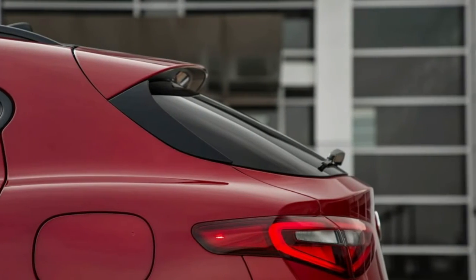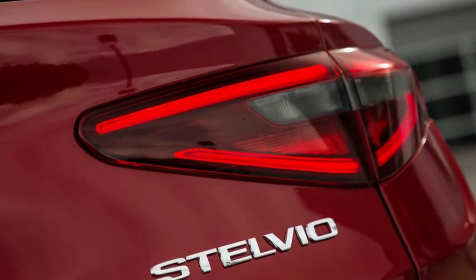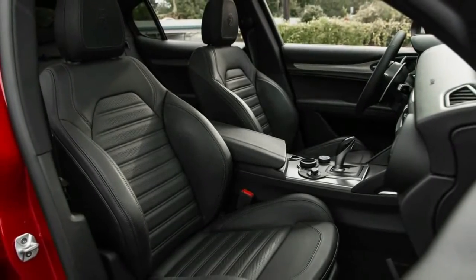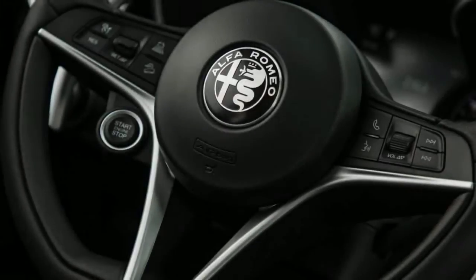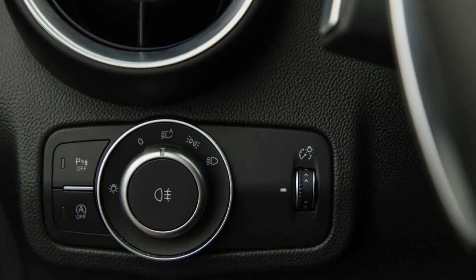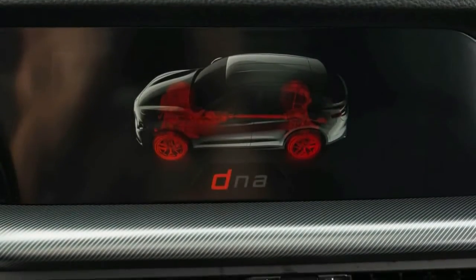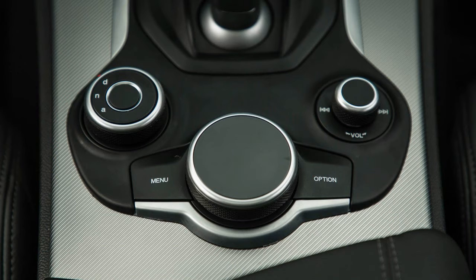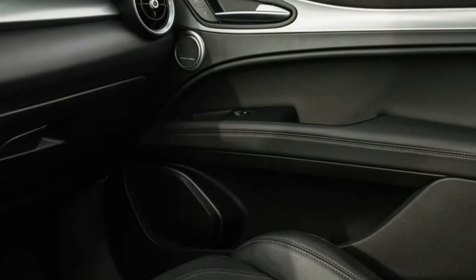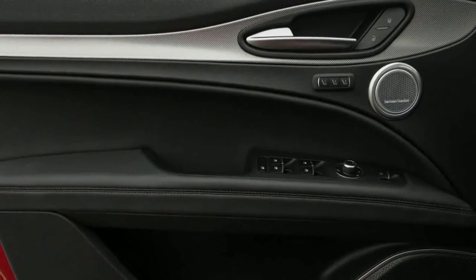Beyond the Ti Sport package, our car also added the $1,500 Driver Assist Dynamic Plus bundle — adaptive cruise control with forward collision warning, automated emergency braking, lane departure warning, and automatic high beams — the $650 Driver Assistance Static bundle with blind-spot monitoring, rear cross-traffic alert, and auto-dimming mirrors, and the $200 Convenience package. Additional options pushed our Alfa's sticker to $55,440, including a $1,350 dual-pane sunroof, $950 for navigation with the upgraded 8.8-inch display, a $900 Harman Kardon premium stereo, and $2,200 for Rosso Competizione paint.